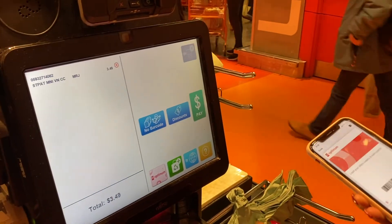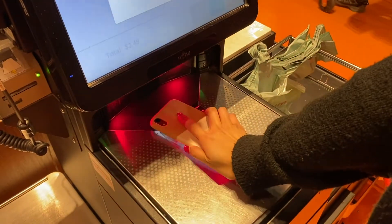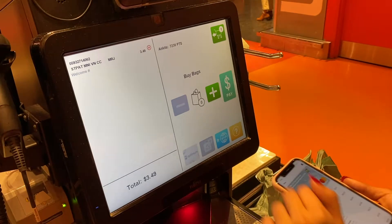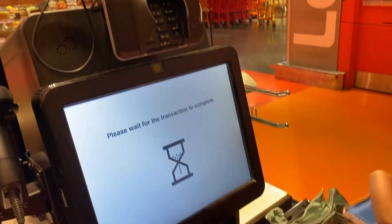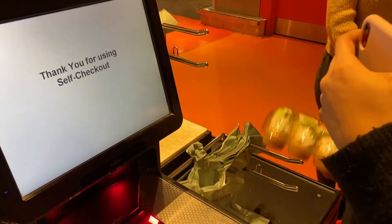We can't forget about the amazing loyalty program Loblaws has for its consumers. The more we spend at Loblaws, the more PC points we're able to collect, and the more PC points we have, the more cash we're able to redeem them for. This could mean free groceries if you rack up enough points — sure makes you want to keep coming back! Talk about lure!